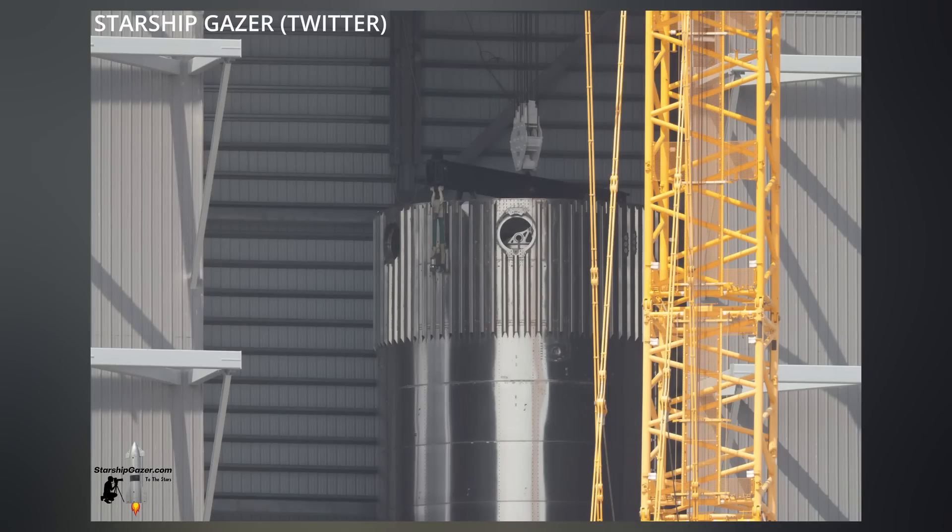Ship 24's booster, number 7, is still back up the road in the mega bay, receiving presumably all 33 of its Raptor 2 engines. The outer ring of its booster engines were seen delivered on site.